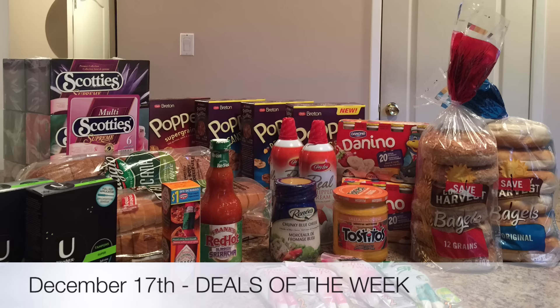Hey guys, welcome back to this week's Deals of the Week. Everything you see in this picture cost me just over $13 for a savings of 87%. So let's get started.